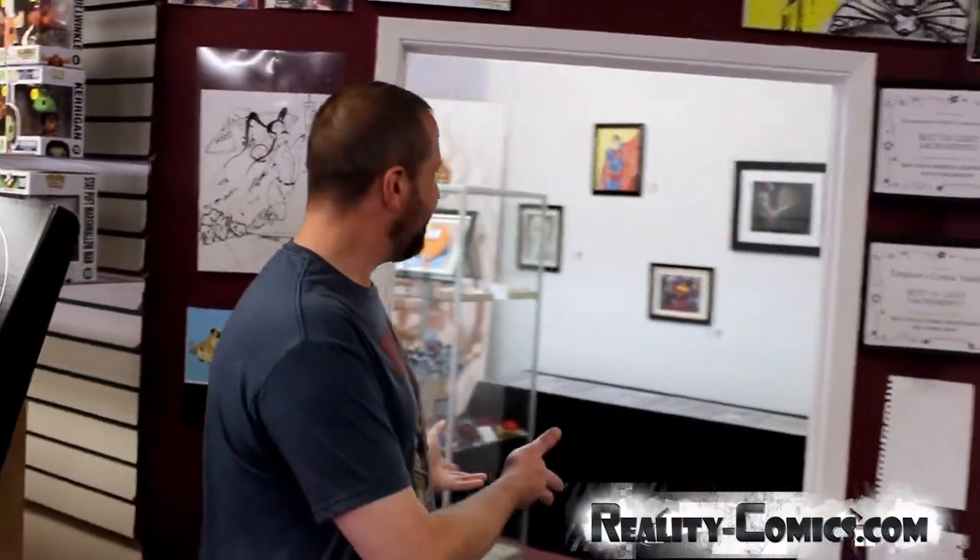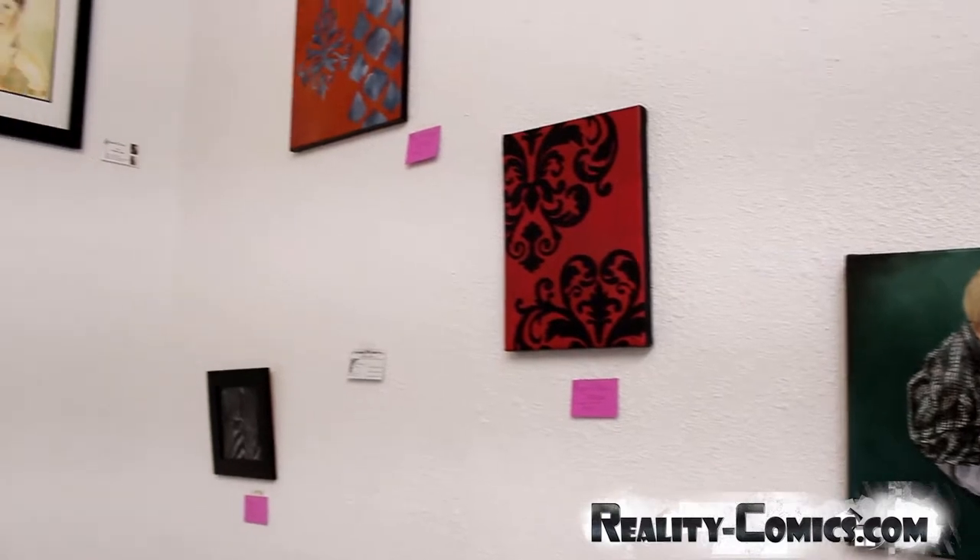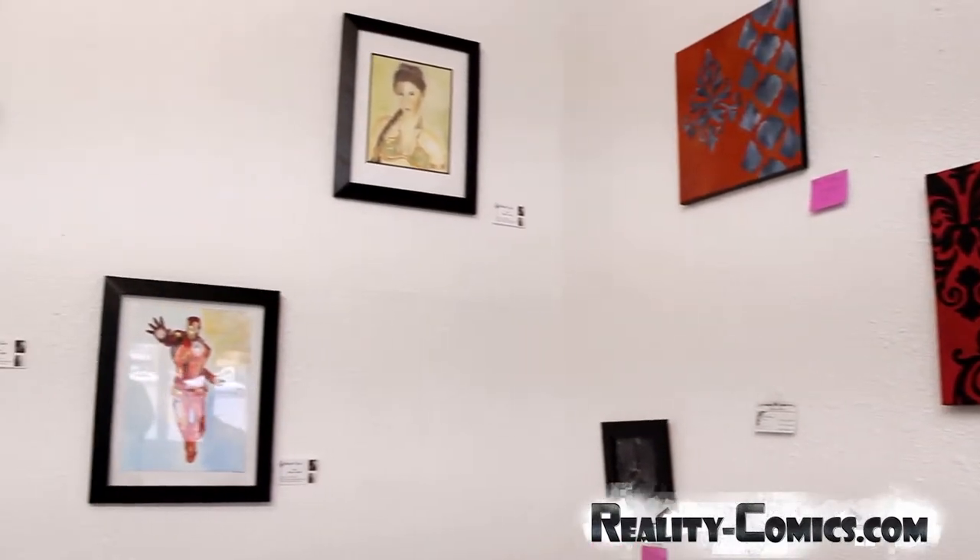Back to the local idea, we've got an entire room dedicated just to local art. It's everything from comic book art, to your traditional paintings, to sculptures, so make sure you take a peek in there when you come by.